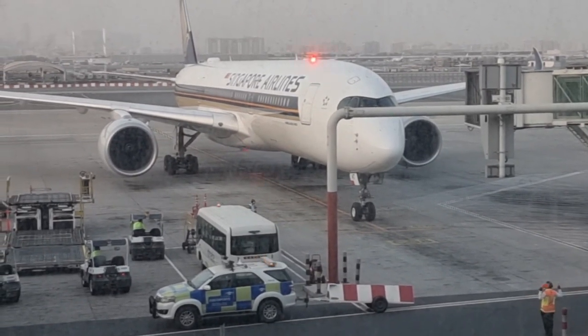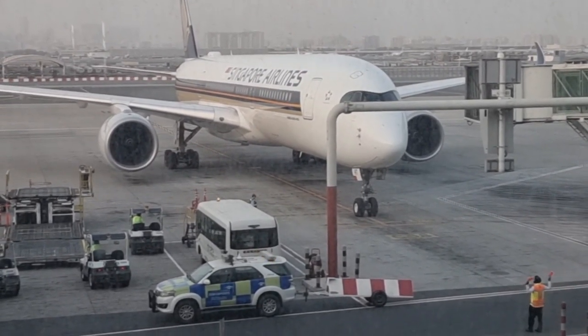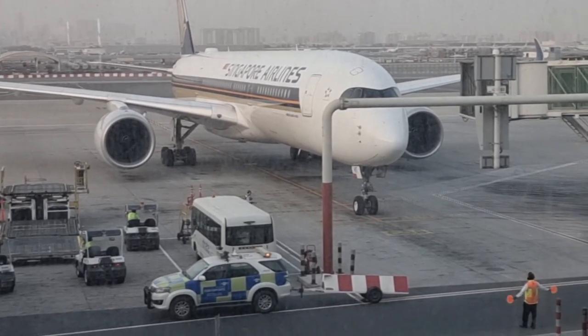The Singapore Airlines flight has just arrived from Singapore and there she is in all its glory — the Airbus A350. It's supposed to be one of the most fuel-efficient aircraft in the world today. So looking forward to this journey on Singapore Airlines in economy.